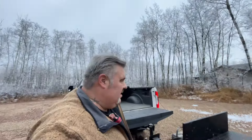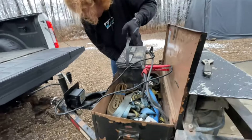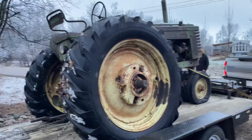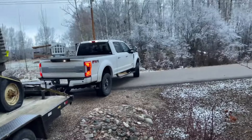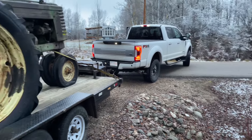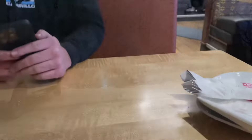All right guys, sorry, I'm not a very good camera operator. Okay anyway, we'll get back to you. Okay guys, we are loaded up, gates are locked, we're out of here — it's like 4:20. We got a two and a half hour drive, so I'll get at you when I get home.